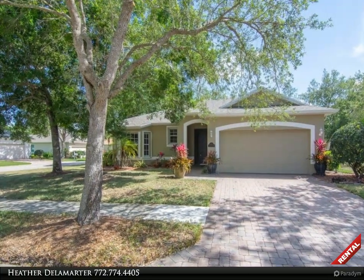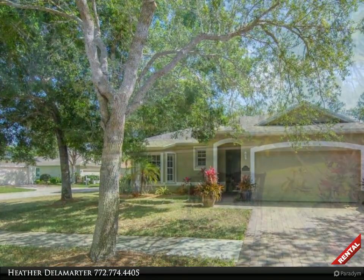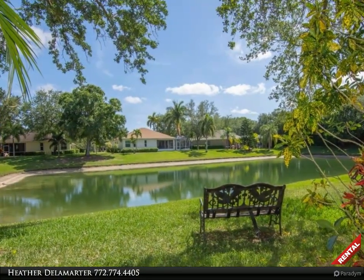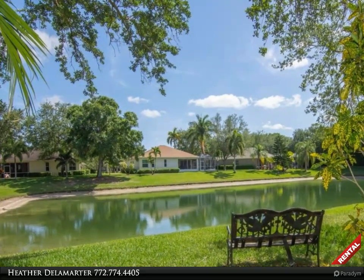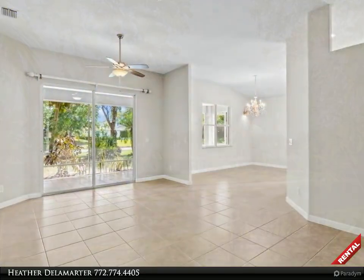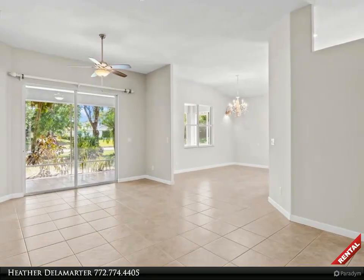Rent smarter with Heather Delamarter in lovely Vero Beach, introducing a Berkshire Hathaway Florida Realty rental property. To schedule your own tour, call 772-321-3056. Lakefront rental home available in the quaint neighborhood of Kenwood Village — this refreshed three-bedroom home is ready for you.